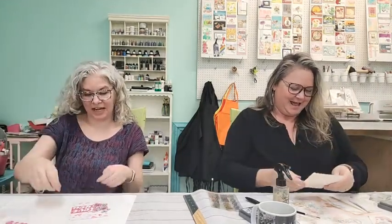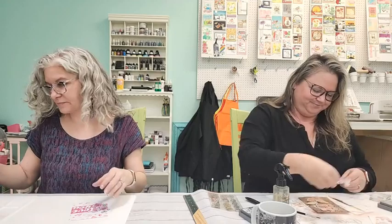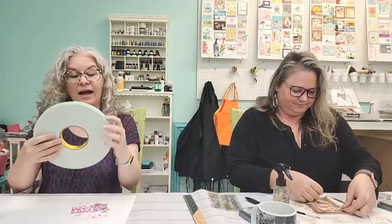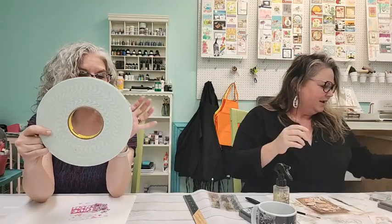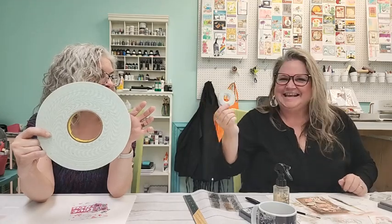I used the gelatos to watercolor the leaves, then added foam squares — or as I call them, foam tape. I have a little bit of an addiction to my foam tape. I use the big roll and it goes a lot further so I don't have to buy it as often. Plus with the classroom we hang it on one of the hooks and go through it quickly.